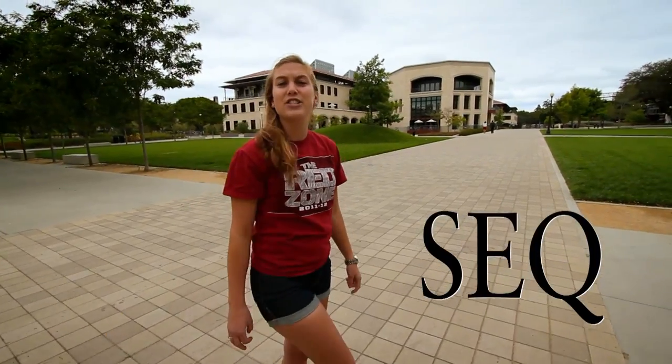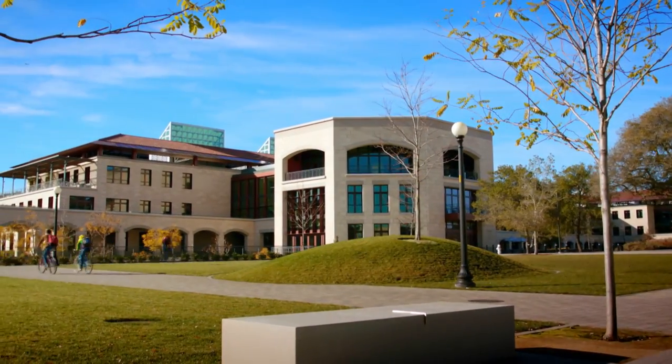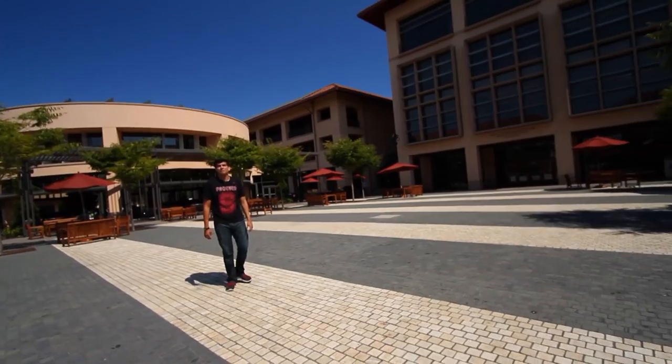The new science and engineering quad at Stanford is a hub of interdisciplinary learning and research and home to the School of Engineering. This is the Graduate School of Business, ranked number one in the country. This is the newest part of campus.